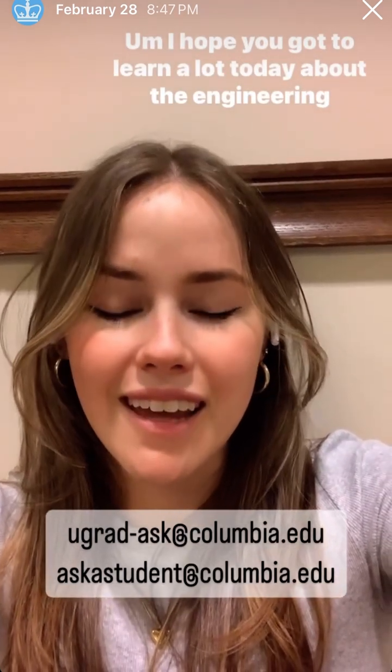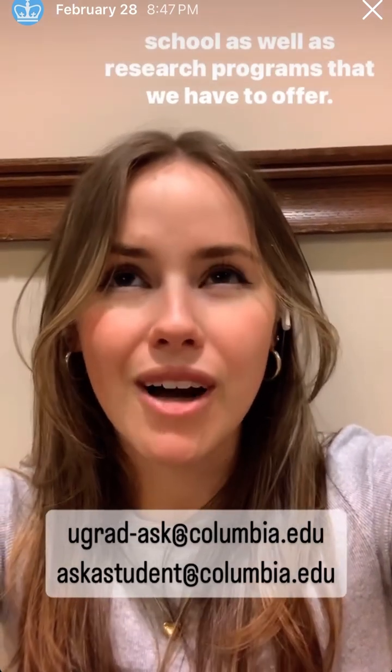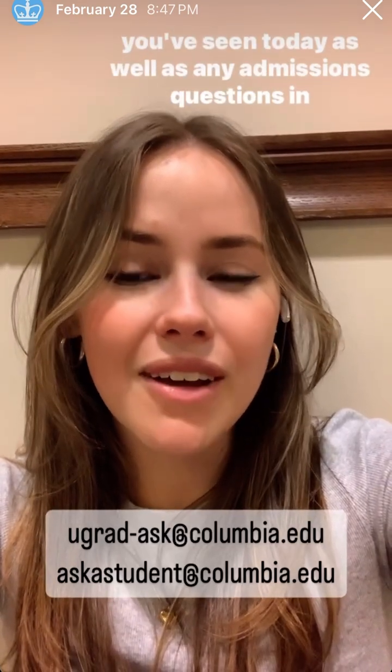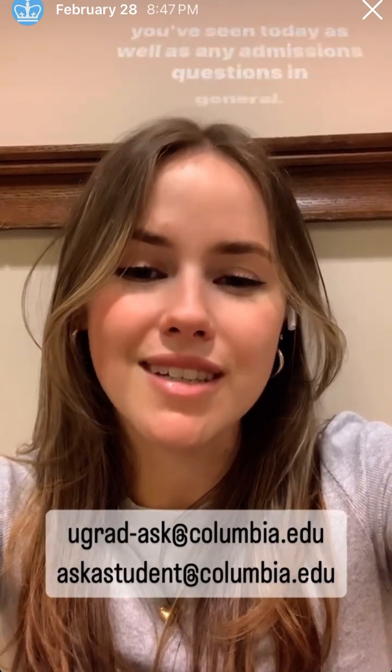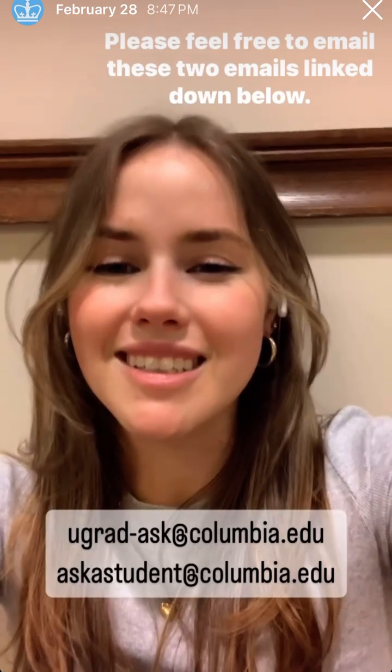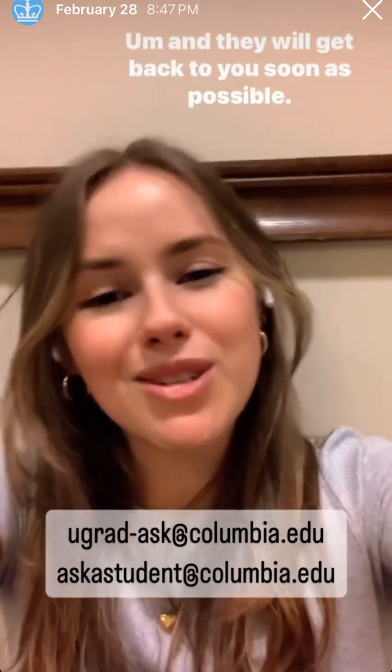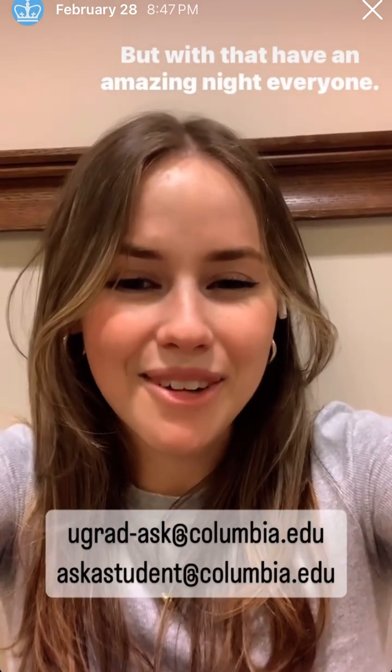I hope you got to learn a lot today about the engineering school as well as the research programs that we have to offer. If you have any questions regarding any of the content you've seen today, as well as any admissions questions in general, please feel free to email the two emails linked down below and they will get back to you as soon as possible. So with that, have an amazing night, everyone.